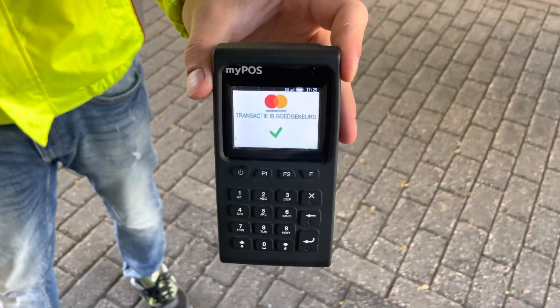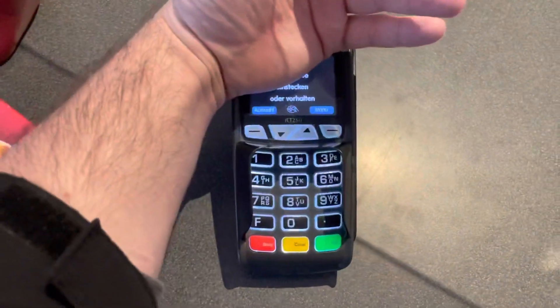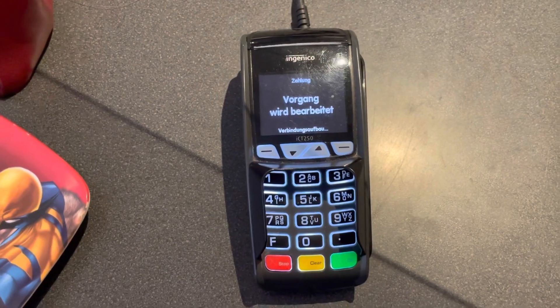This is just to demonstrate that it's not a closed loop payment system. It also works abroad, like in Germany.